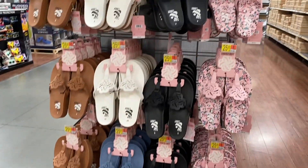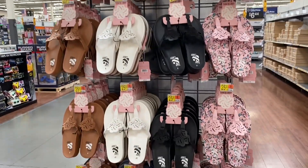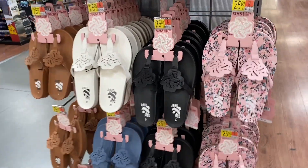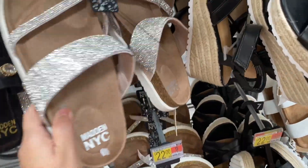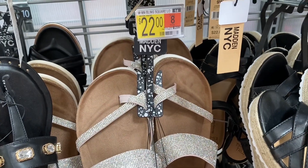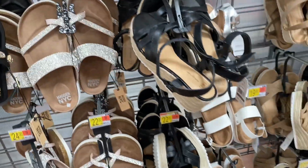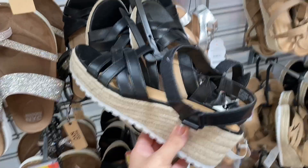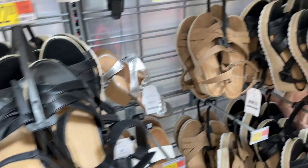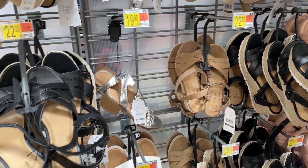And then there's some more Sam & Libby sandals right here. These come in a variety of colors and they also have this beautiful floral print. And these by Madden NYC — I do recommend them, they're really nice. They have that comfortable footbed sandals for only $22. And then I did see these Time & True sandals. They come in a black and a tan for under $20. They're really comfortable. I do recommend them if you're looking for a wedge sandal.